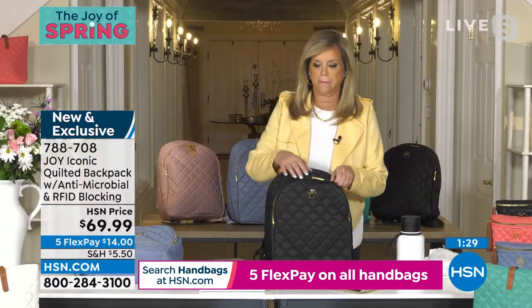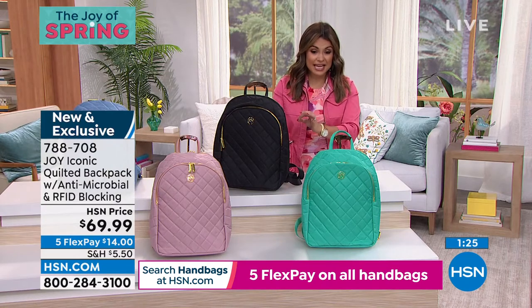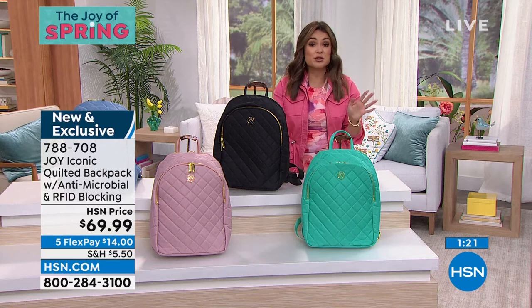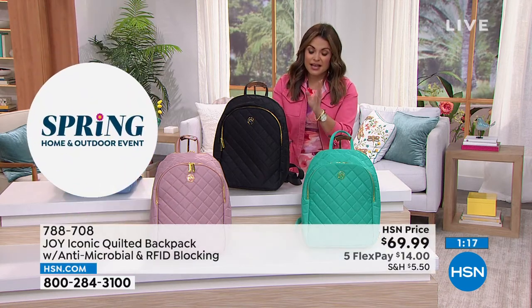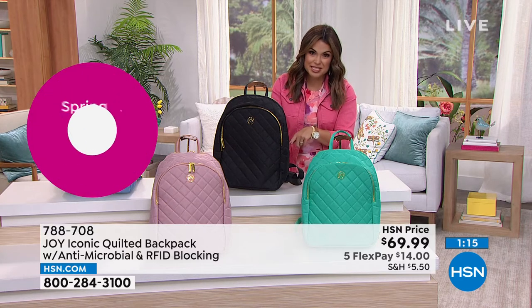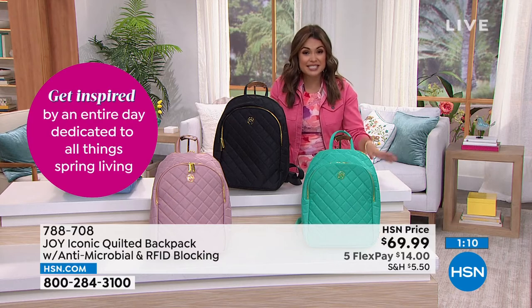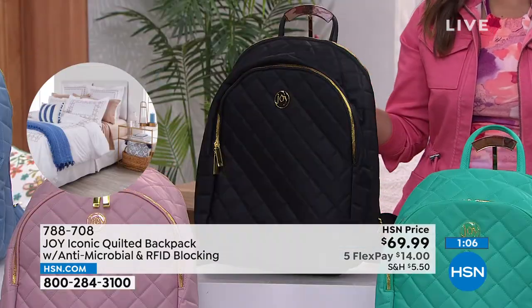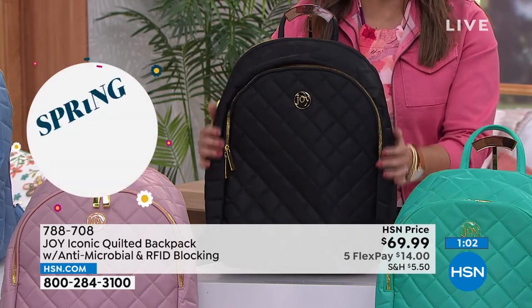Last chance to be able to get five flex pay on all of our handbags — and we're including this backpack in that as well, because you'll use it as a handbag, a work bag, a gym bag. It's going to work for you multiple ways. Five flex pay means you get it home for $14. If you've never used flex pay, you take your price and break it into equal monthly installments — there's no interest, and you get your item right away after your first flex payment. So $69.99 to scoop it up.